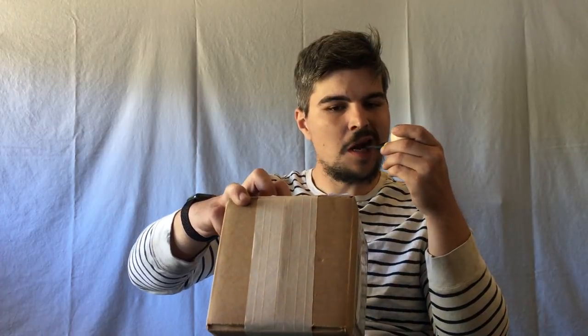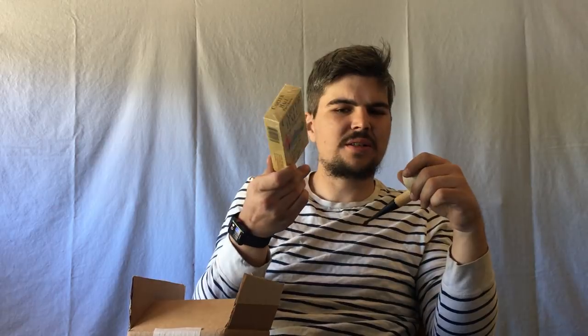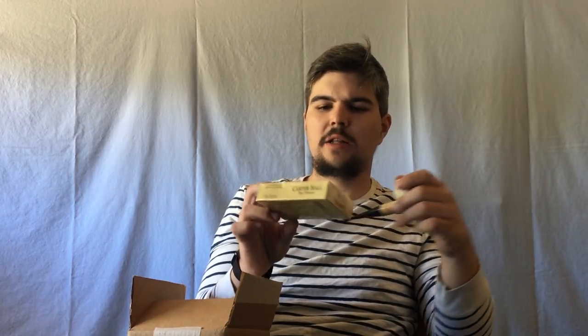I guess we'll start with this one first. It's from Smoking Pikes — looks like the stuff I ordered earlier this week. A pouch of Carter Hall. I don't know why this has been selling so crazy on Smoking Pikes, but it was in the top 100, and it was four bucks. I've never had it, so I figured, how can I lose? It's almost like a pack of cigarettes the way it's wrapped with cellophane.